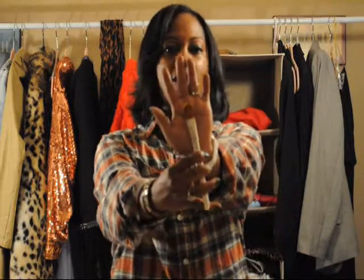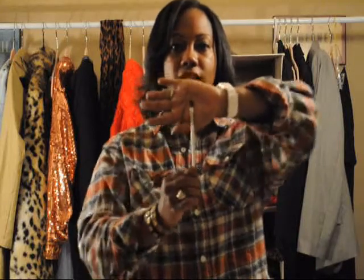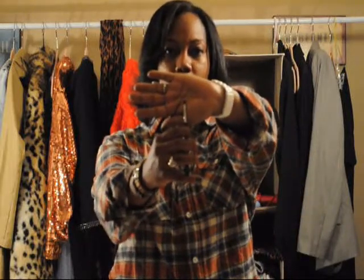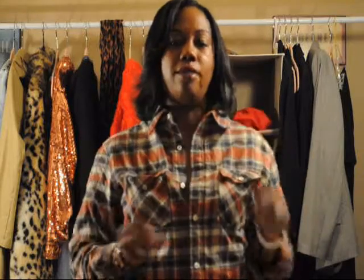Okay, so this is the ELF foundation brush that I got. And this is the ELF defining eye brush that I purchased. And this one is the Lalique angle shadow detail brush. I'm not really sure how to use any of these yet, but I can learn on YouTube — I'll let you guys know how that goes.